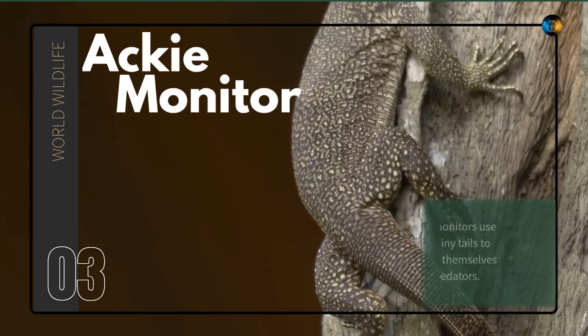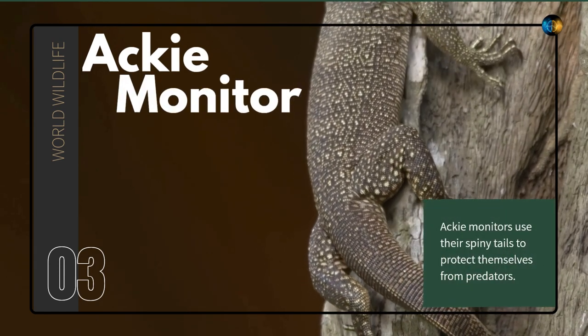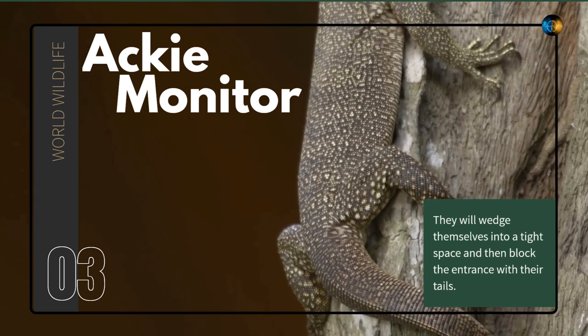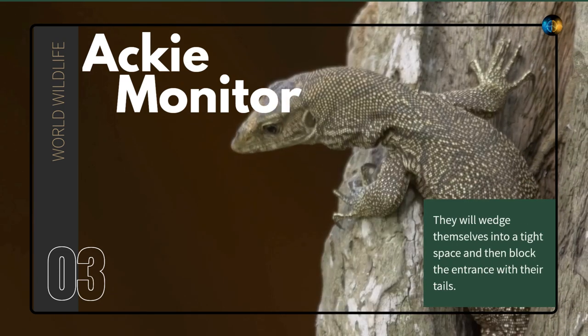Aki Monitor. Aki monitors use their spiny tails to protect themselves from predators. They will wedge themselves into a tight space and then block the entrance with their tails.